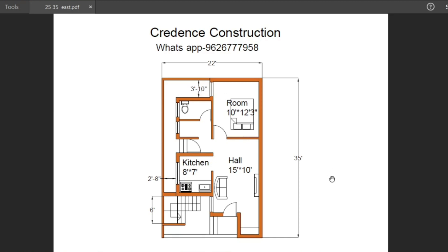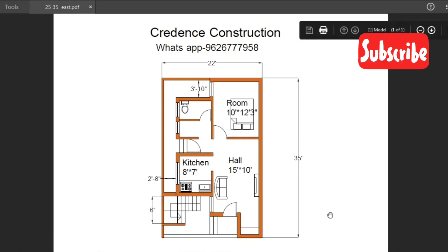That covers the building plan details. If you like and share, and you have a construction site need, you can contact us. Thank you friends, thank you for watching.